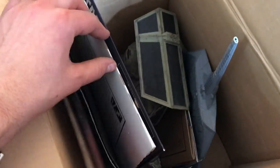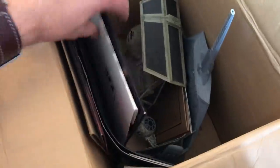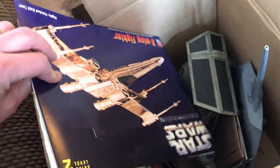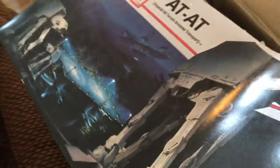This box looks like a little assortment of Star Wars model kits — a few plastic kits that look fairly nicely put together, with boxes and possibly instructions. There might be a Star Trek kit in there too. I'll have to go through them and see what's complete. So a box of classic Star Wars and space model kits.